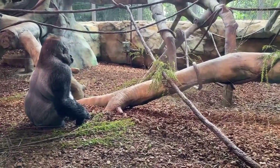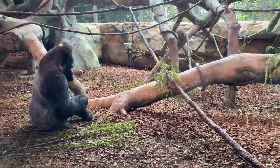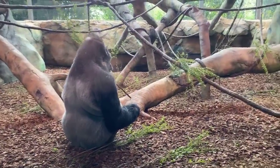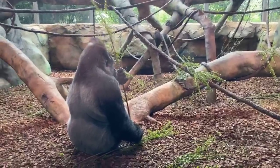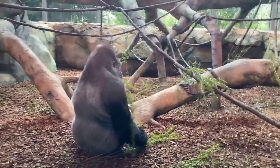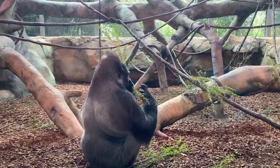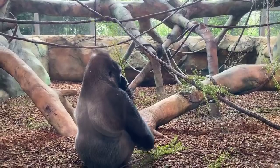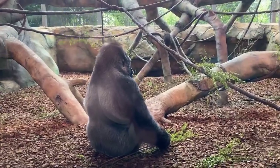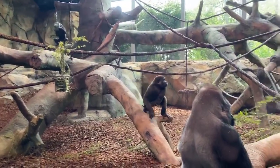Cincinnati Zoo cares a whole lot about protecting and educating people about endangered species. We do a lot of conservation work in the wild — with cheetahs, with Sumatran rhinos — and here at the zoo we have a whole facility set up for researching endangered wildlife called CREW, the Center for Research of Endangered Wildlife. They've done a lot of work for Sumatran rhinos — there are only about 50 of those left in the wild — and also for small cat species, plant species, the African violet, and polar bears.